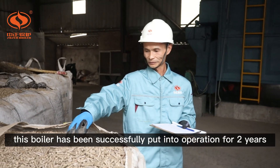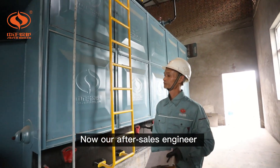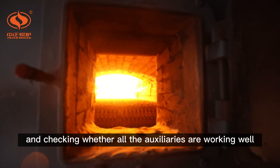Presently, this boiler has been successfully put into operation for two years. Now, our after-sales engineer is checking the operation of the boiler chain-grade and checking whether all the actuators are working well.